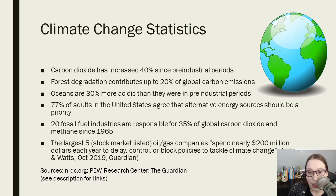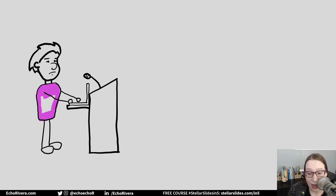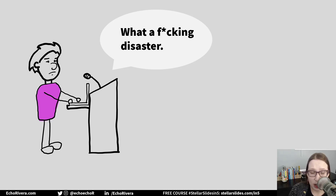And related to that, when you present slides that look like this, how do you feel when you're done? At best, you probably felt like, 'I guess I made it through to the end — at least it's done.' But at worst, you feel like total crap. You feel like that was a disaster, and you could tell everyone was bored or disengaged or not caring or understanding.